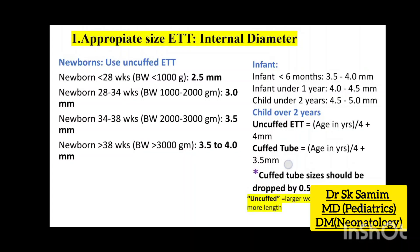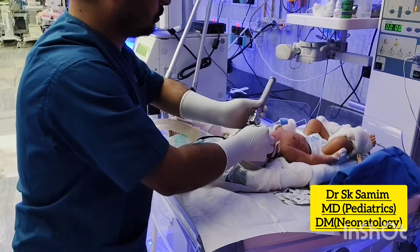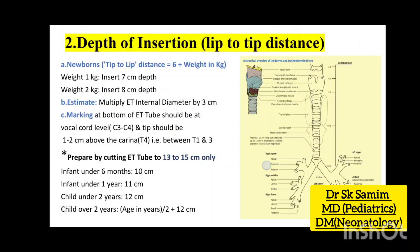Appropriate size ET tube should be used as per gestational age or birth weight. Depth of insertion of the ET tube, or lip-to-tip distance, is calculated by 6 plus weight in kg for the newborn baby.